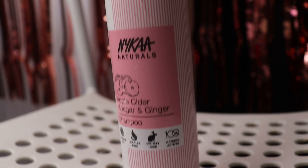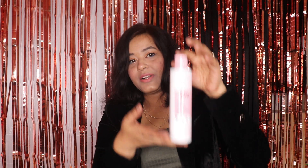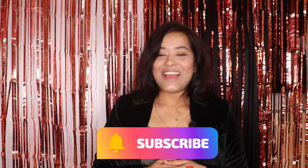Lastly, since this is my birthday month, Nykaa pampered me with an apple cider vinegar and ginger shampoo as a birthday gift. That's all for today, guys — let's meet in another video. Bye!